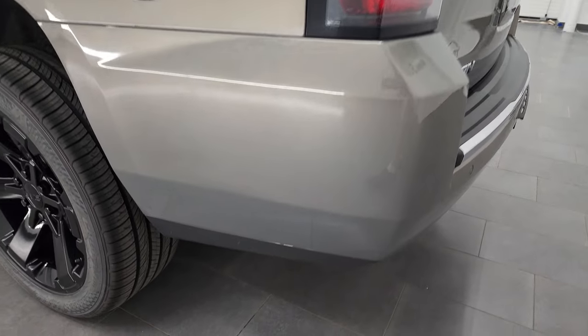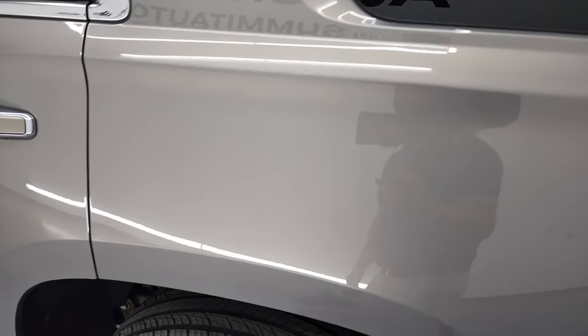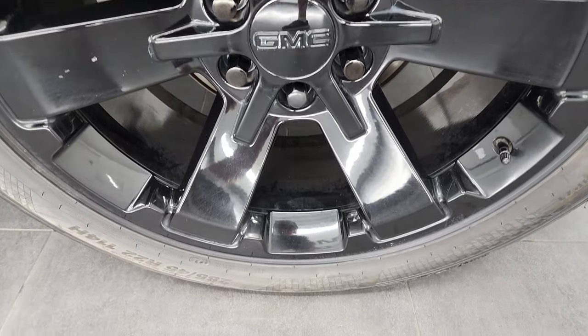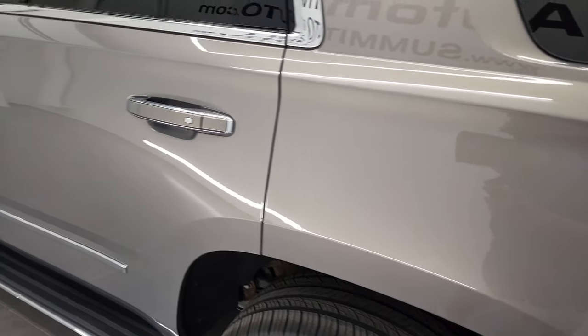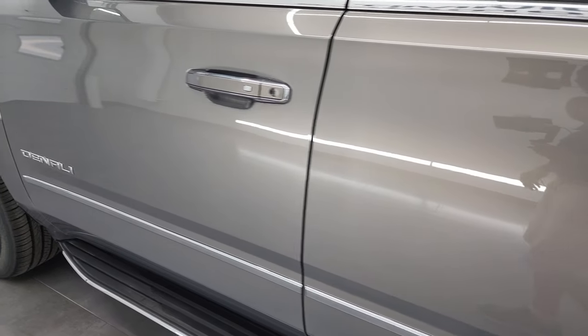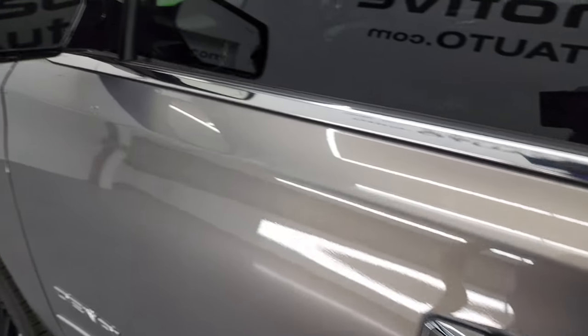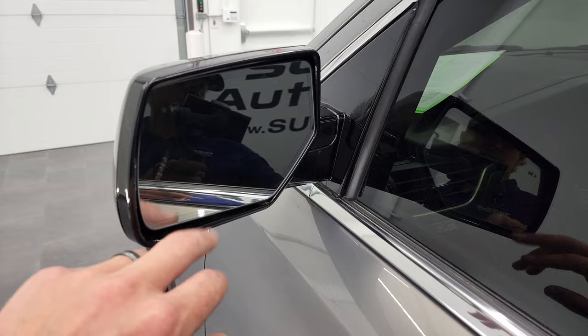Coming around to the driver's side — just as clean as the passenger side. No dents or dings on the rear quarter. This back rim is in very nice condition as well. Down the rest of the side of the vehicle the doors look good. It has intelligent access, power mirrors with built-in directional signals that are heated, and you get blind spot monitoring.